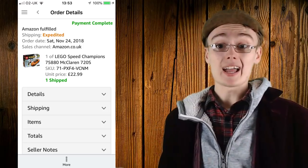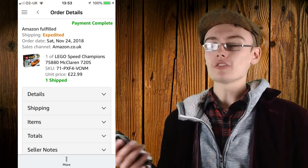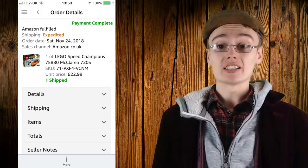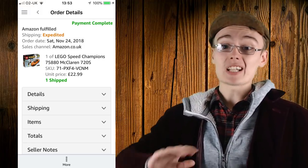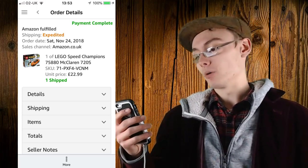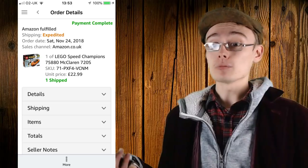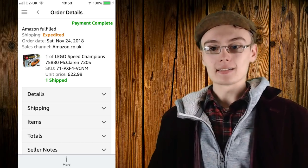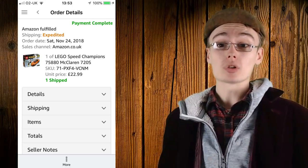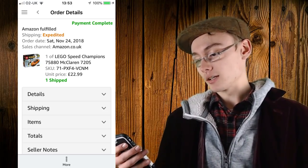Next is a Speed Champions set that didn't do as well. Luckily I only bought one of these, so it's not that bad. I got it for a 20 to 30% discount — instead of £13 I got it for a tenner — and I ended up just clearing it, sending it up to get my money out and a little bit of profit. I got £22.99. Maybe I could have waited until December and priced it at £30 and it probably would have gone, but I just decided to chuck it in a shipment and get it gone.